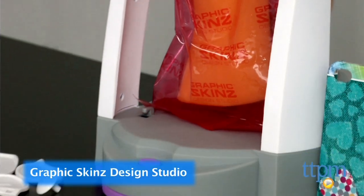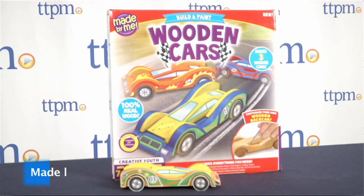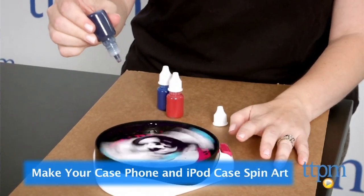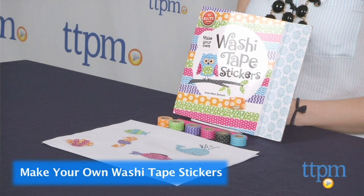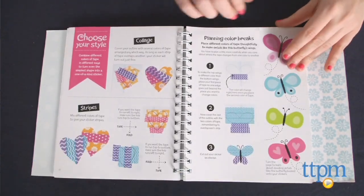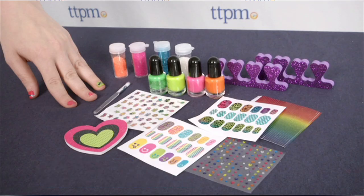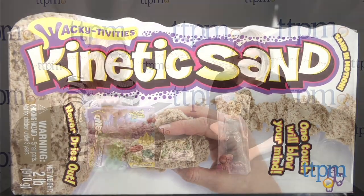We've got five categories to get through in this video. Jen, do you want to read the nominees for Activity Toys? I love Activity Toys. So we've got the Graphic Skins Design Studio from Mega Brands — very cool, very customizing. Made By Me Builds and Paint Wooden Cars from Horizon Group USA. Make Your Case Phone and iPod Case Spin Art from the Maya Group. Make Your Own Washi Tape Stickers from Klutz — I love Washi Tape. The Ultimate Nail Glam Salon from Alex Toys for all those glam girls out there. And the Wacky-tivities Kinetic Sand from Spin Master — we love that here at the office.